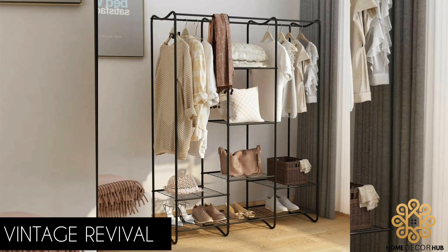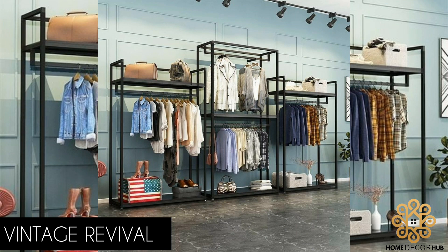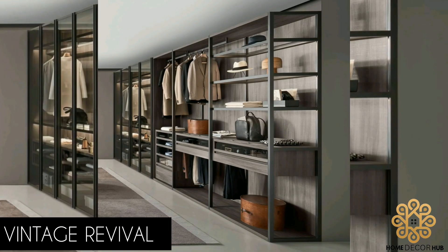Vintage Revival: Bring a touch of nostalgia to your space with a vintage metal cloth rack design. Look for ornate detailing and antique finishes to evoke the charm of a bygone era. A vintage cloth rack can become the focal point of any room while adding a touch of classic elegance.